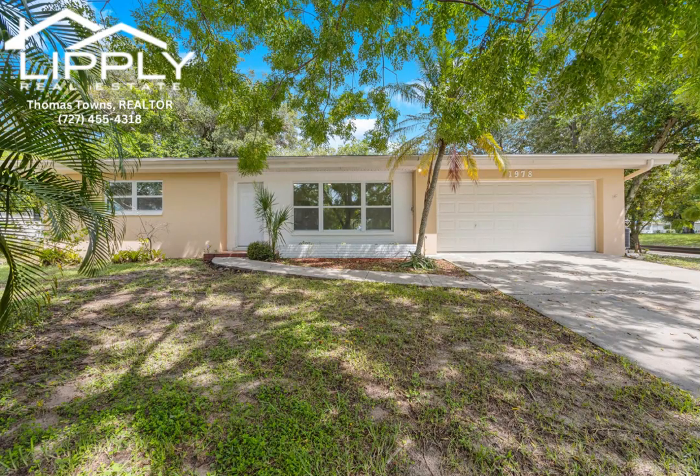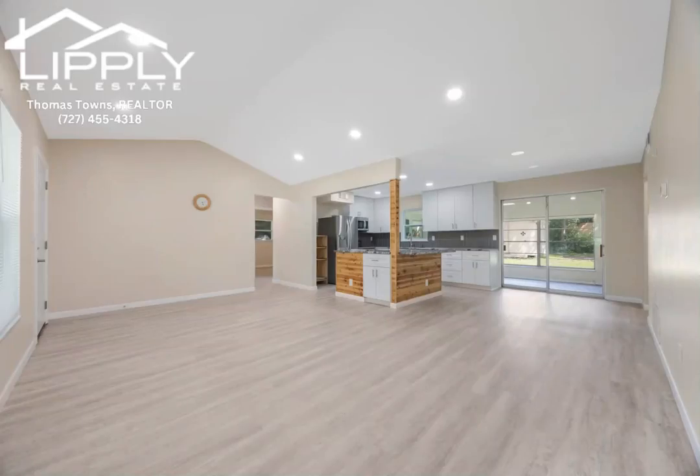Welcome to this little slice of Central Pinellas paradise that couldn't possibly be any better. This three-bedroom, two-bath, two-car garage, one-floor home has been completely remodeled.